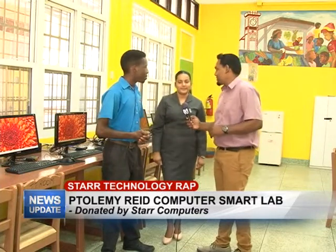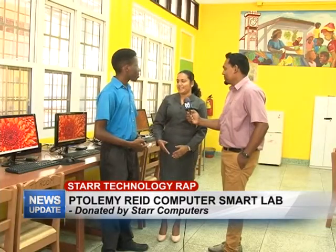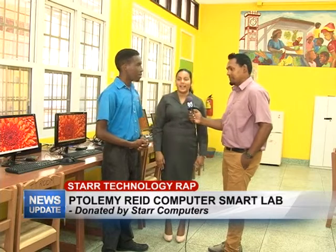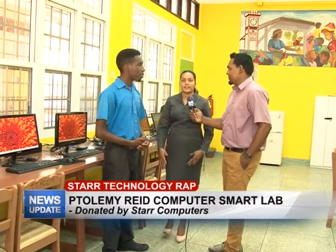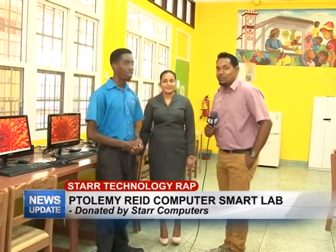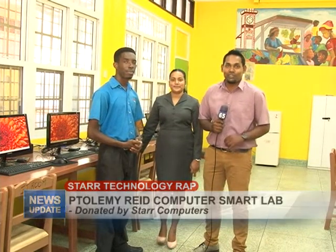Davey, anything you want to say to the viewers? Yes, I would like to take this opportunity to extend our sincere thanks to Star Computers for the donation of the systems here, and we encourage other persons to come on board and join in this worthy cause of making this lab one of the best. Well, thank you guys — that's all we have for you on this week's edition of Star Technology Wrap. Do join us next Wednesday for another edition.